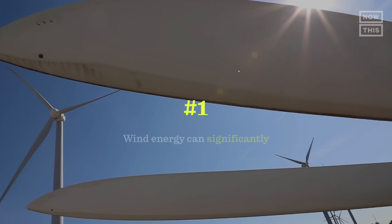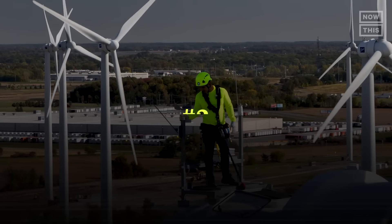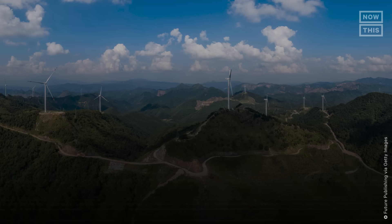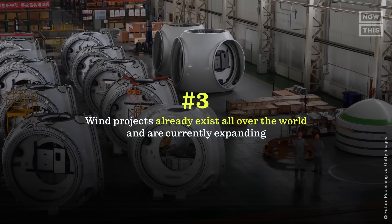Now back to the episode. Here's what we learned so far. Number one: wind energy can significantly reduce CO2 emissions. Number two: wind energy is cheaper than nuclear, coal, and natural gas. And number three: wind energy projects already exist all over the world and are currently expanding.